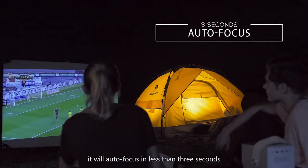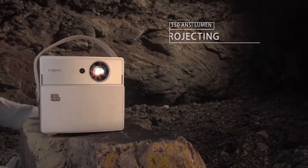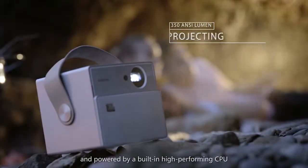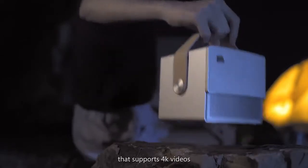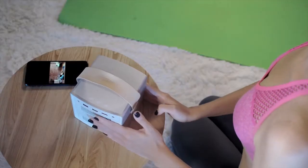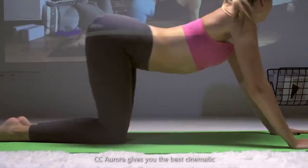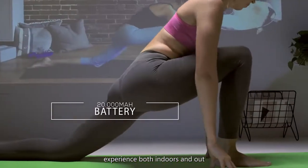Simply move the slider to start. It will autofocus in less than 3 seconds. Projecting at 720p HD resolution and powered by a built-in high-performing CPU that supports 4K videos, CC Aurora gives you the best cinematic experience both indoors and out.